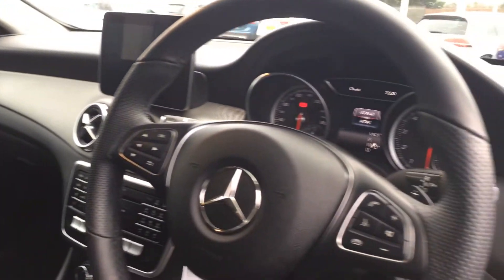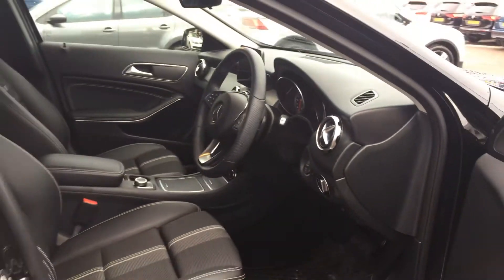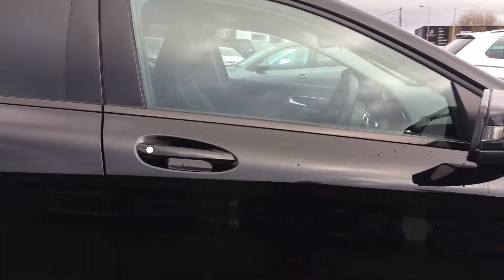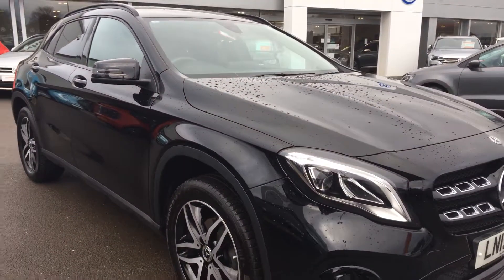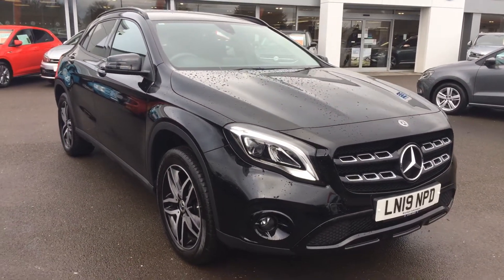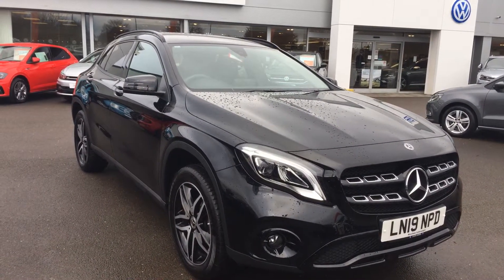You get air conditioning and push-button start as well. So if you're in the market for a Mercedes and like what you see, please make sure when you enquire you ask for myself — that's Phil Sadler — or my colleague Yousef with the internet specialist team, who can help you further. Many thanks.